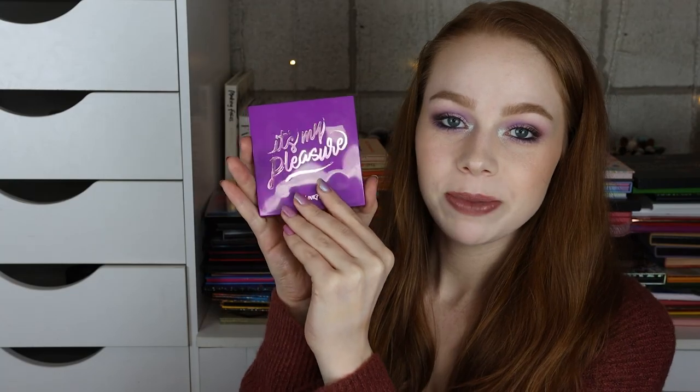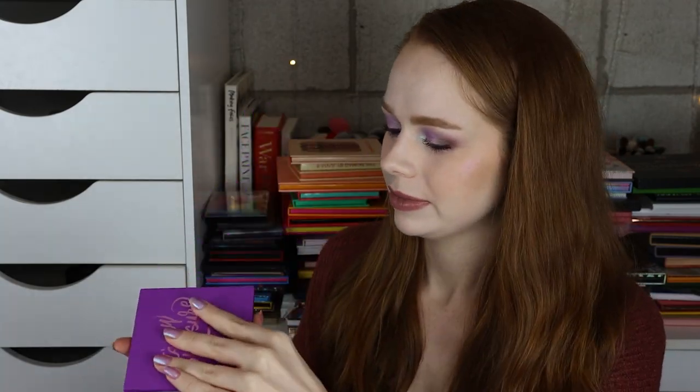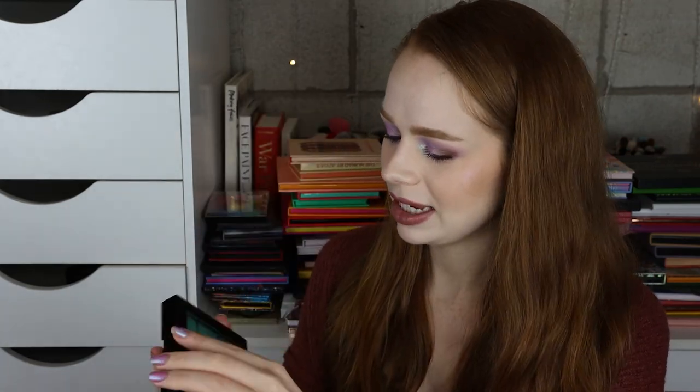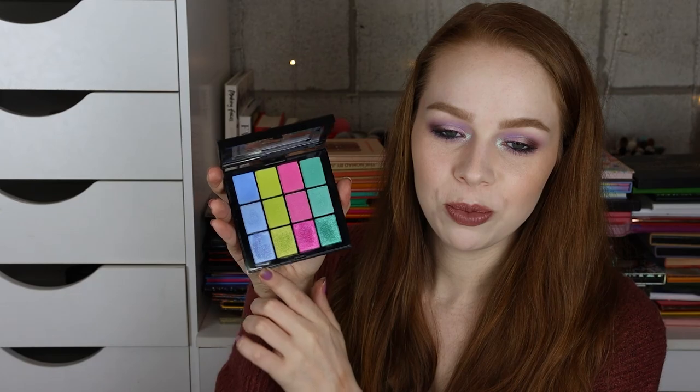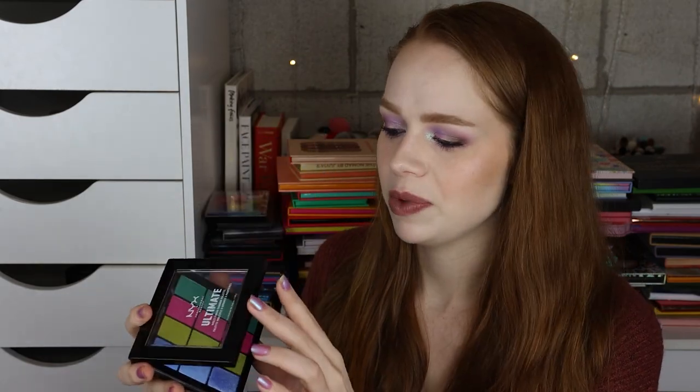Next I have the It's My Pleasure palette from ColourPop — I really really love that one. I have the NYX Ultimate Multi-Finish Shadow palette, specifically the Electric one. I did really like the bottom row but I just don't see this being a palette I'm going to reach for a ton, so I think I'm going to declutter that one as well.